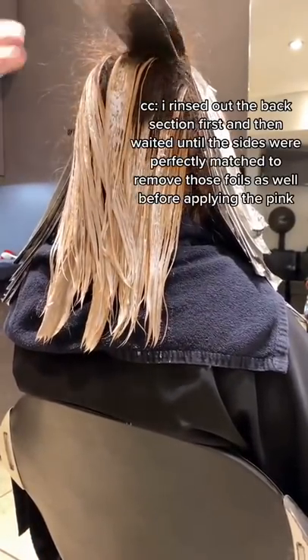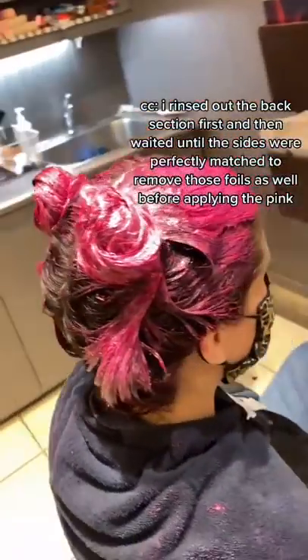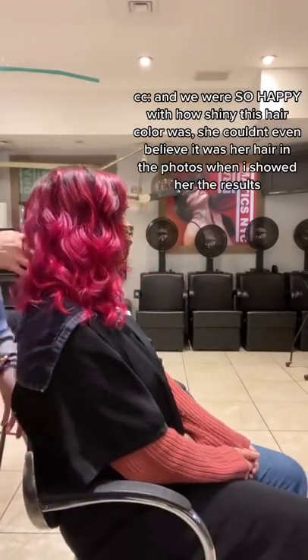I rinsed out the back section first and then waited until the sides were perfectly matched to remove those foils as well before applying the pink. And we were so happy with how shiny this hair color was — she couldn't even believe it was her hair in the photos when I showed her the results.